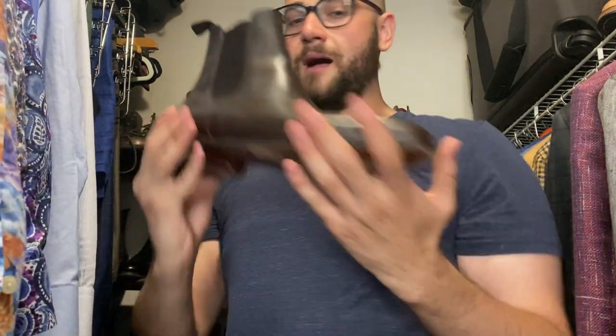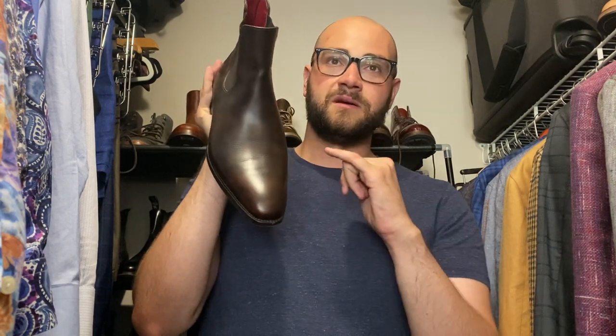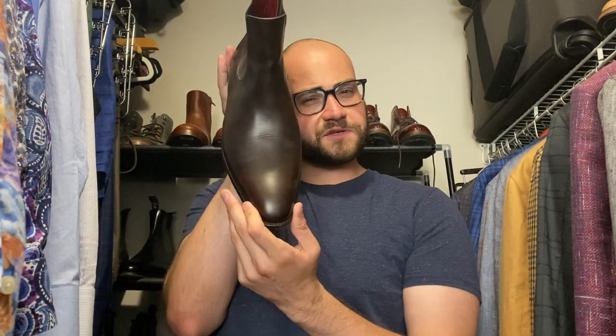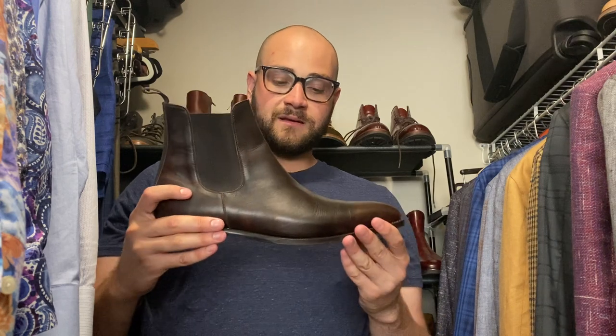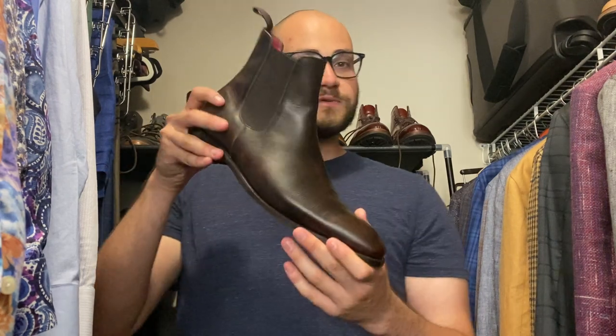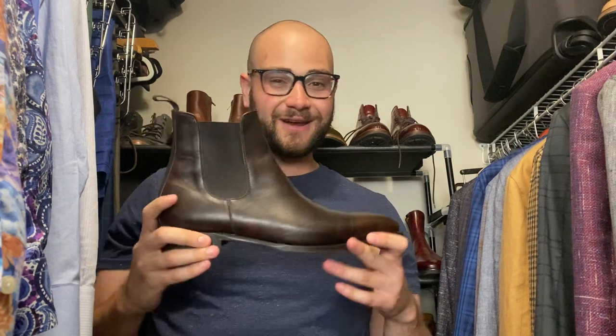Cobbler Union Chelsea boots on the Ritz last — the Ritz last is the boot version of the Louvre last. A little bit of a soft square chisel situation going on, blind stitching on the welt and sole. Great Chelsea boot — in like a museum brown situation. Love this thing.